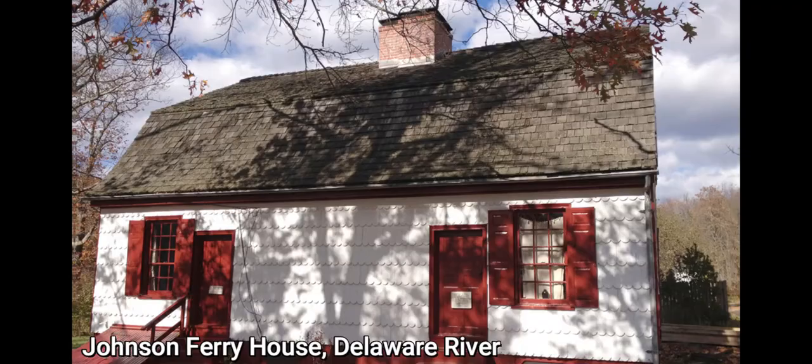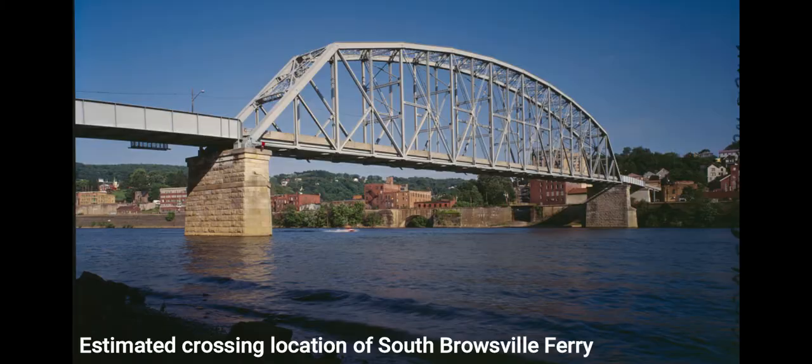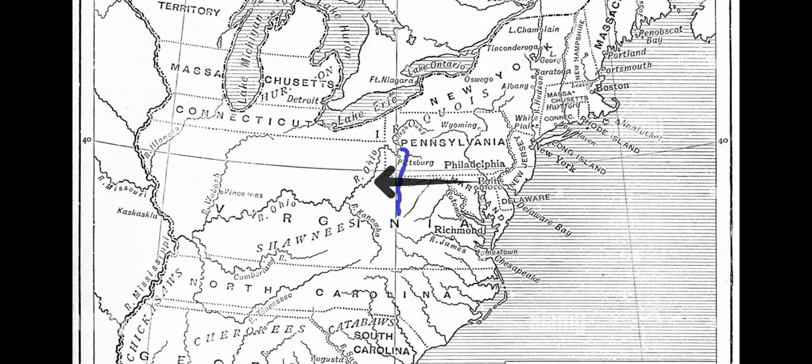This ferry marker would have been embedded on the exterior walls of a ferry house owned by a man named John Krep in South Brownsville, Pennsylvania, and that was right along the Monongahela River. And if you look at a map today, you'll see the Monongahela River is really the opening of the American West in 1813.